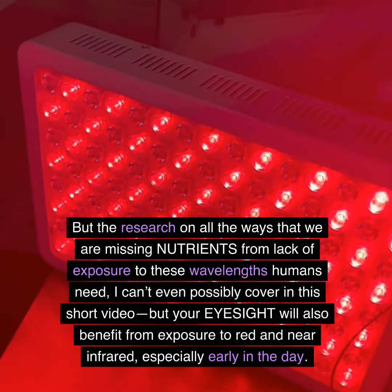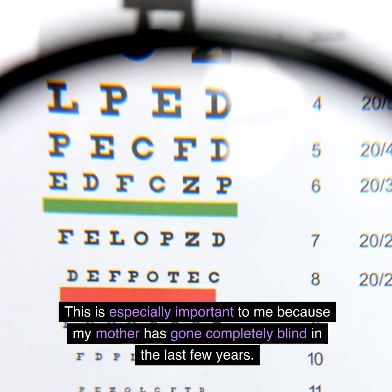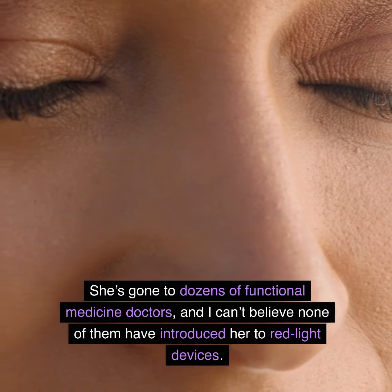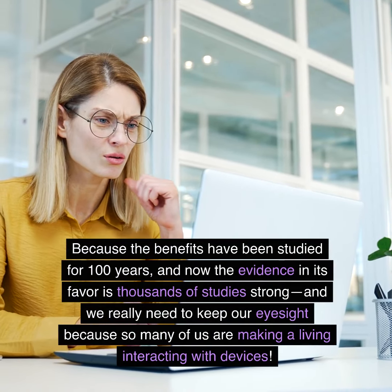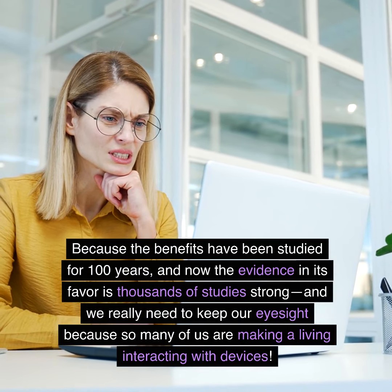The plantar fasciitis was gone in just two weeks and it hasn't returned. The research on all the ways that we are missing nutrients from lack of exposure to these wavelengths humans need — I can't even possibly cover in this short video. But your eyesight will also benefit from exposure to red and near-infrared, especially early in the day. This is especially important to me because my mother has gone completely blind in the last few years. She's gone to dozens of functional medicine doctors and I can't believe none of them have introduced her to red light devices, because the benefits have been studied for a hundred years and now the evidence is thousands of studies strong.